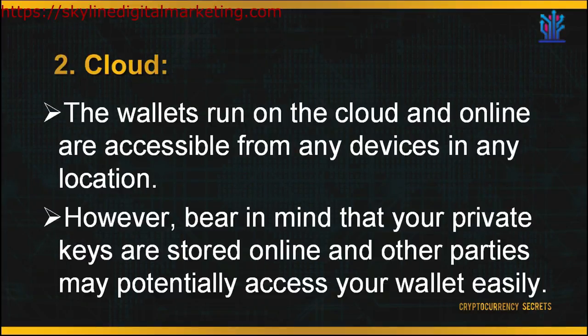Second, your wallet can be downloaded and stored in the cloud or online. Cloud wallets run online and are accessible from any device in any location, making them very convenient to access unlike desktop wallets. However, bear in mind that your private keys are stored online and other parties may potentially access your wallet easily.